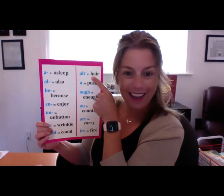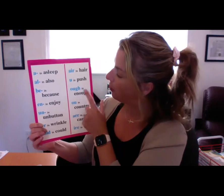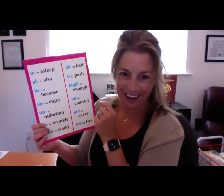R in wrinkle — W, R. OUD in could — O, U, L, D. AIR in hair — A, I, R. U in push — U. U in enough — O, U, G, H.